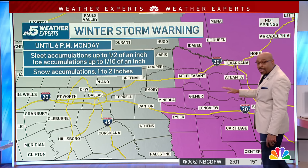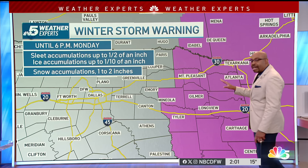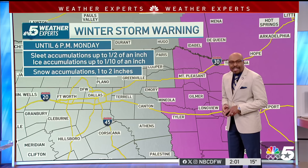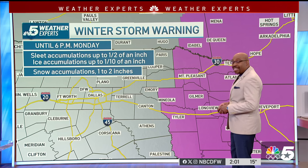If you're traveling into East Texas and Louisiana, also in Arkansas, they're under a winter storm warning. They're expecting between one to two inches of snow accumulation, sleet accumulations up to around a half an inch, and also ice accumulations up to one tenth of an inch.